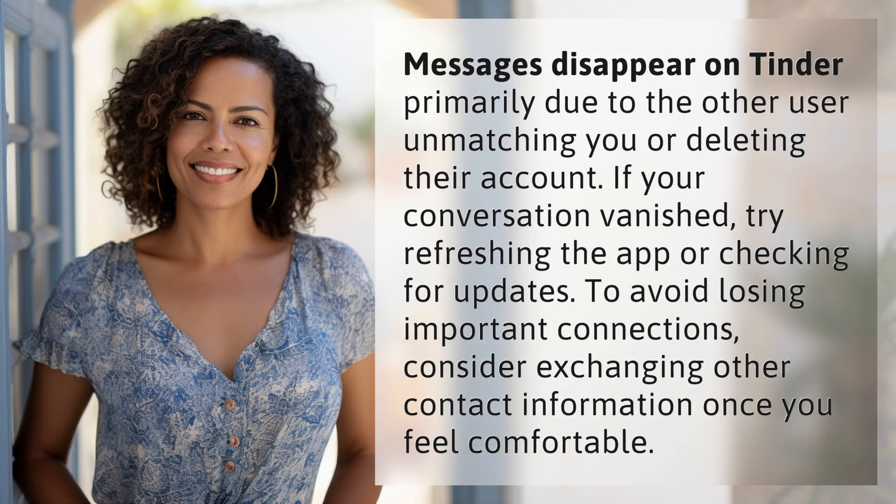Messages disappear on Tinder primarily due to the other user unmatching you or deleting their account. If your conversation vanished, try refreshing the app or checking for updates.